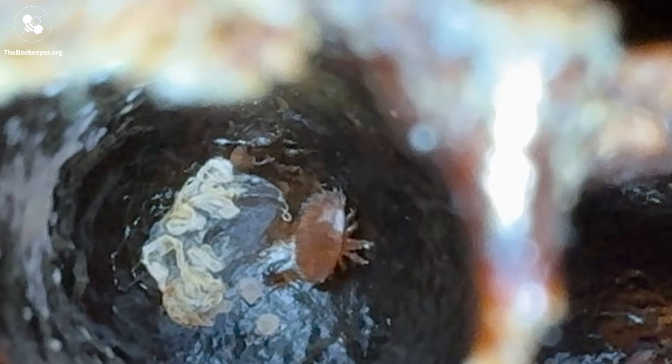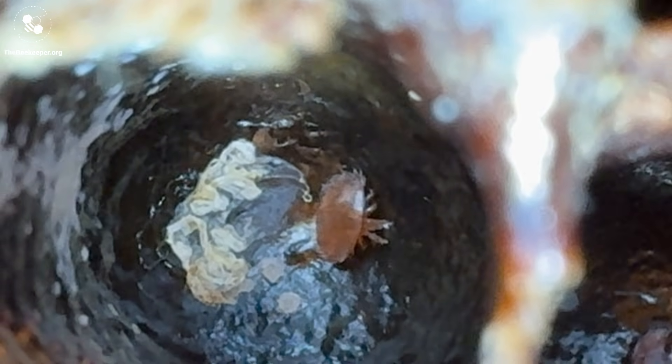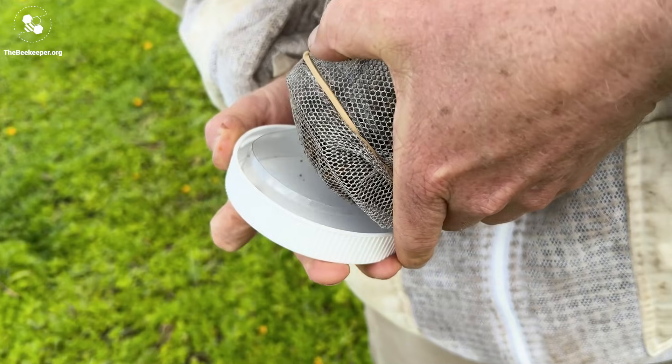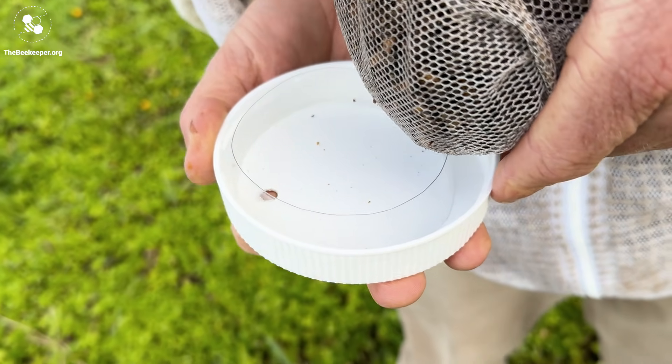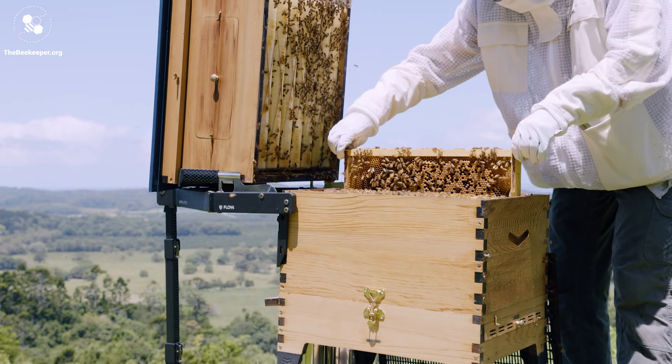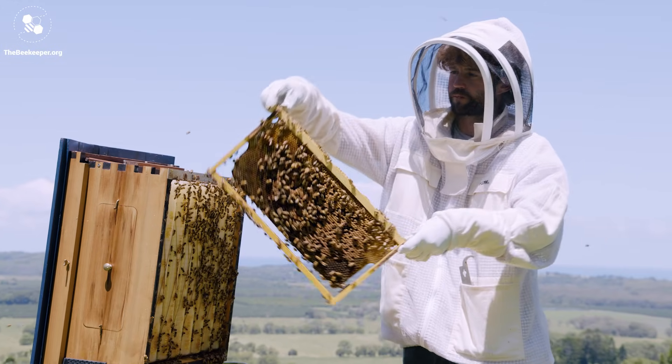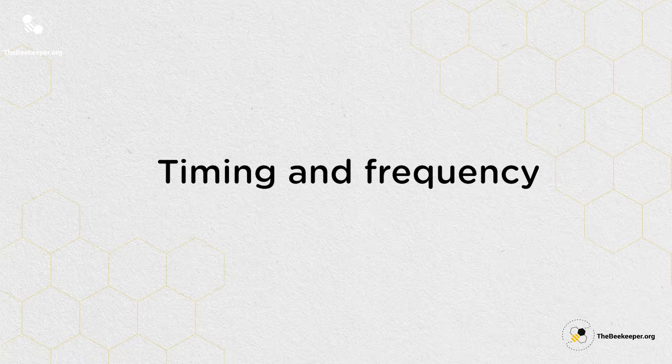When you do treat for varroa, you really want to make sure that it's worked and that it's knocked your mite numbers down. So it's actually really helpful to monitor mite numbers both before and after your treatment to see how effective it's been. This will also help you to understand when you might need to treat again, and a great side effect is that it also gets you back into your brood box to check out what's happening in there.